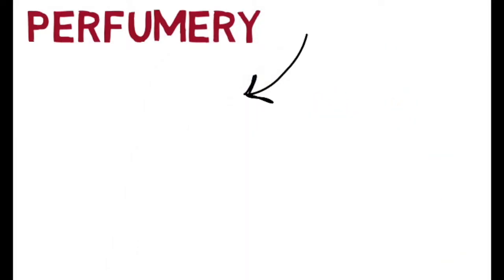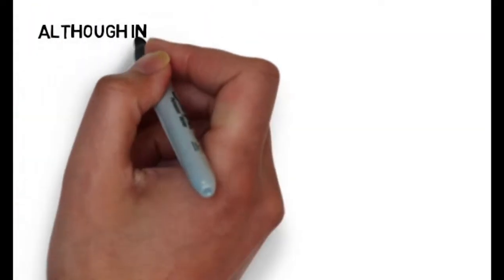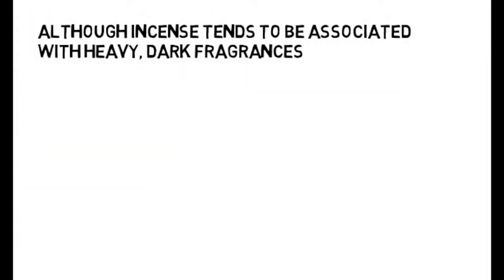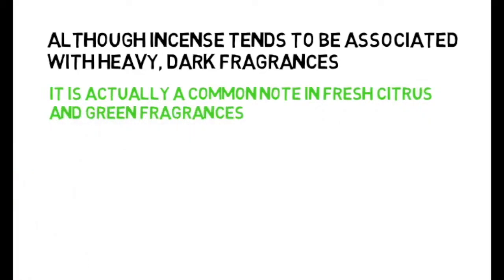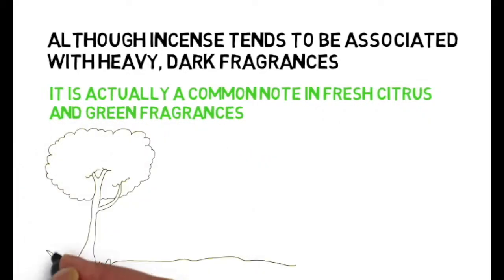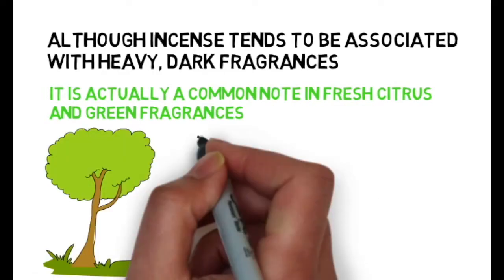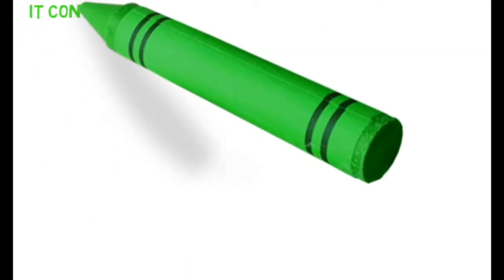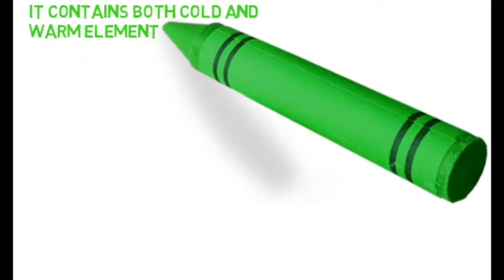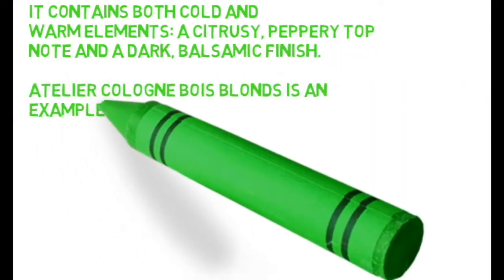Another big use is within the perfume industry, and it's usually found within the base of a perfume. Although incense tends to be associated with heavy, dark fragrances, it's actually a common note in fresh, citrus, and green fragrances as well — it's very versatile. Depending on how it's blended, it contains both cold and warm notes: a citrusy, peppery top note and a dark balsamic finish.